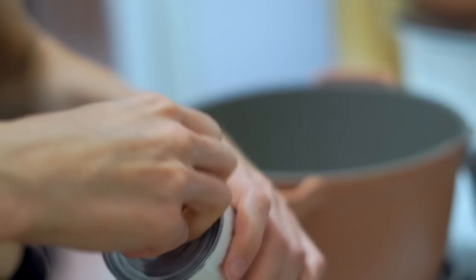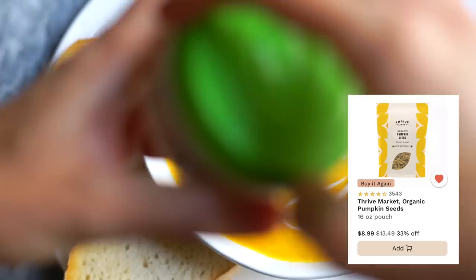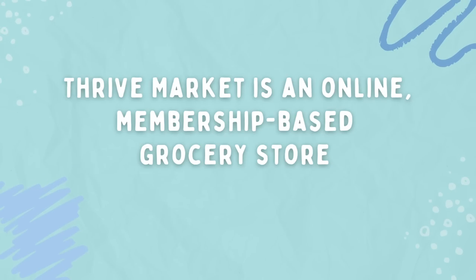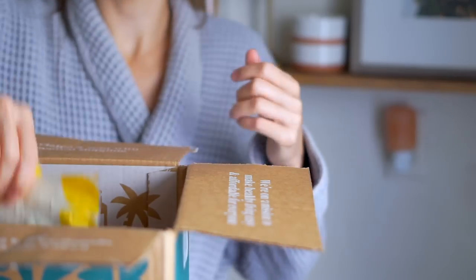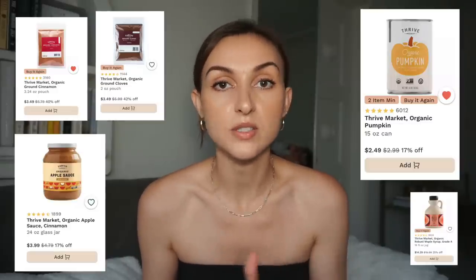I wanted to say thank you to Thrive Market for teaming up with me for this video. As you saw, a lot of the ingredients I used to make that soup — and also my breakfast — came from Thrive Market. I shop on Thrive Market all the time, and it was so convenient this morning to just unpack my order while my coffee was brewing and my oats were simmering. I was literally getting my groceries while still wearing a bathrobe. I find so many of my staples there — vegan Worcestershire sauce, tamari, soy sauce, olive oil, all those essentials.